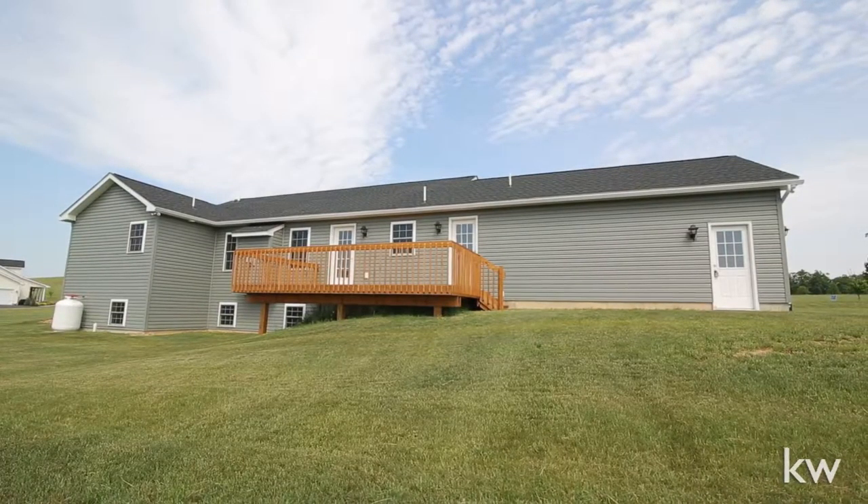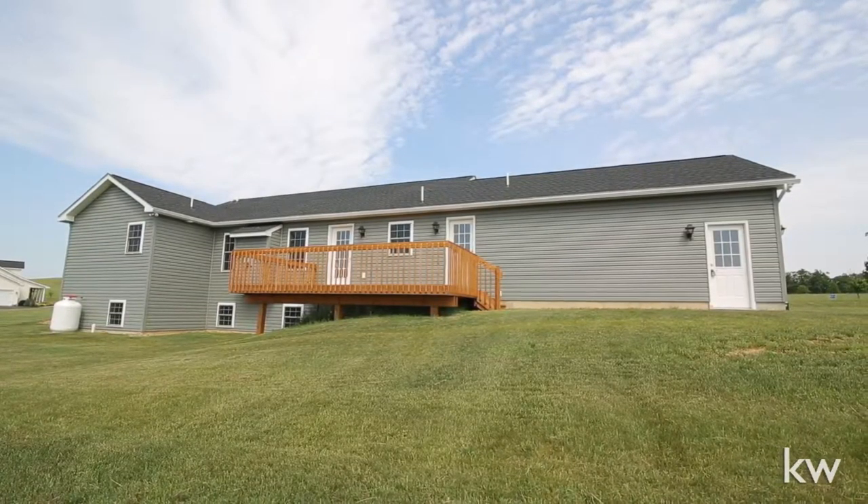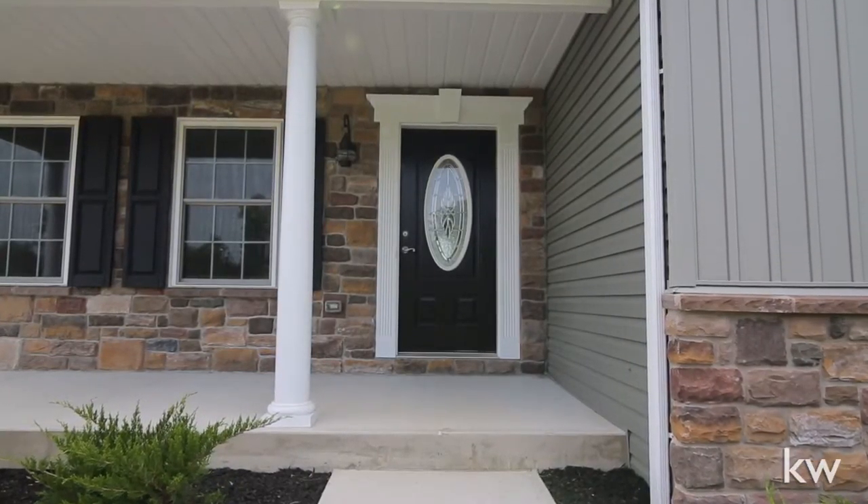We've had a lot of people asking us for a ranch home that was just the right size — not too big and not too small. And the geothermal HVAC system will be a perfect fit for your budget as well.